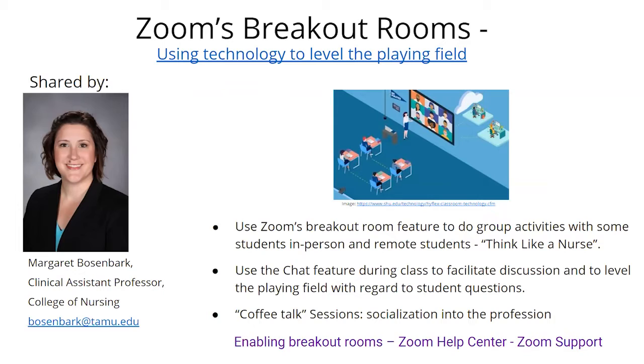Students at home and in-person students are forced to work with one another. During their breakout time, I can send out prompts through the announcement feature — for example, 'What if our patient had this complication?' — changing the scenario mid-activity. When they come back, I call on specific groups to present. Students from home and students from the classroom both get to be the main presenter; it's up to the group who does the talking.